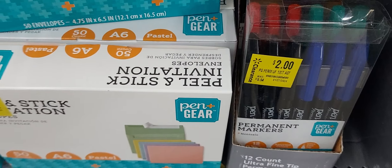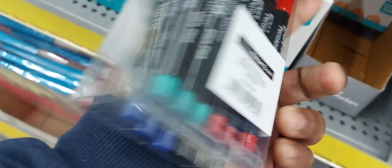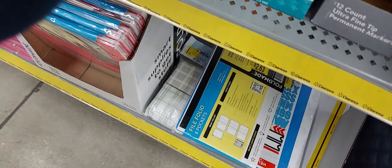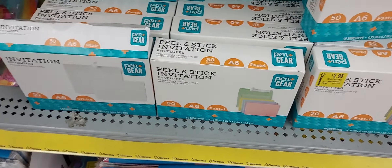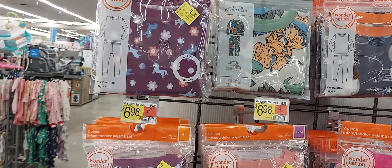These pens are cute — $2 for a whole pack. Oh sorry, these are permanent markers, guys. And we have envelopes, and sleepers on sale.